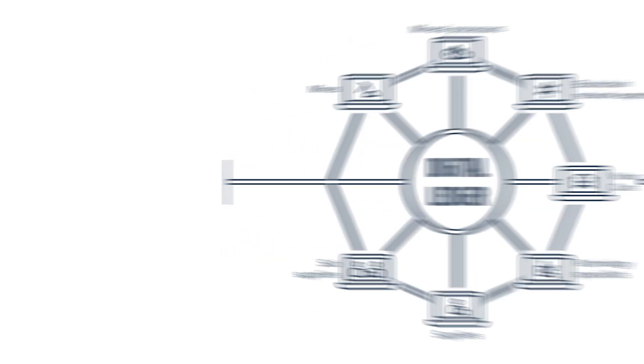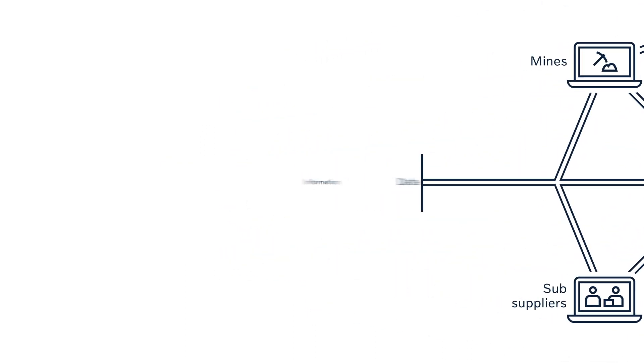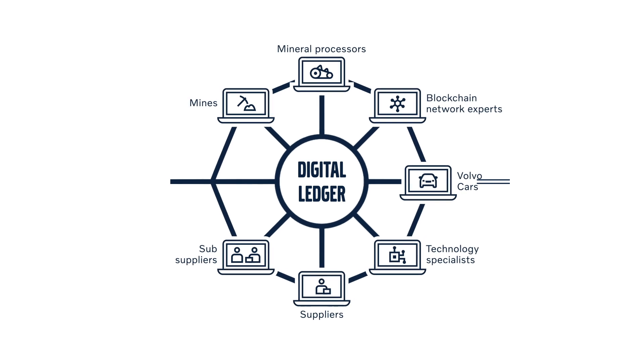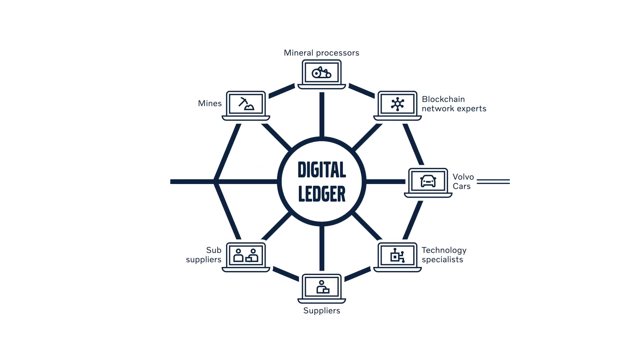Within supply chains, the technology creates records of transactions which cannot be changed, while also enforcing a common set of rules for what data can be recorded. This allows participants to verify and audit transactions independently.